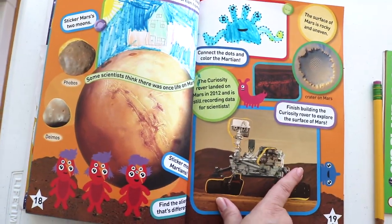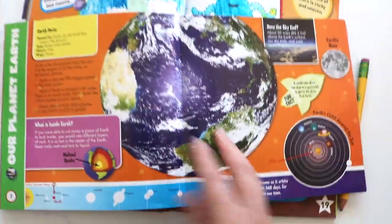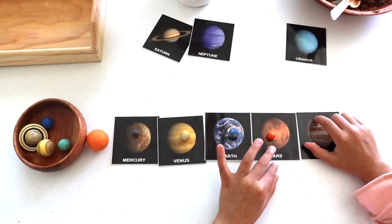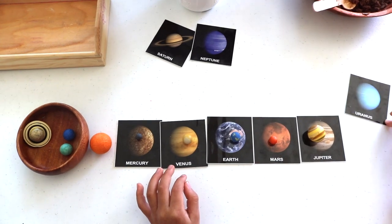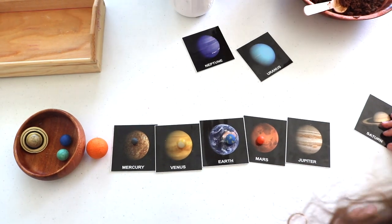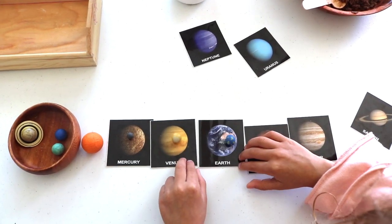Bella already did the Nat Geo Super Space book and did Mars today. This book here is from the Target Bullseye spot — I've had it for a long time. After the Moon is Jupiter. Jupiter is the biggest planet — look at it, it has gas on it. And then after Jupiter is Saturn — Saturn is the sixth planet from the sun.